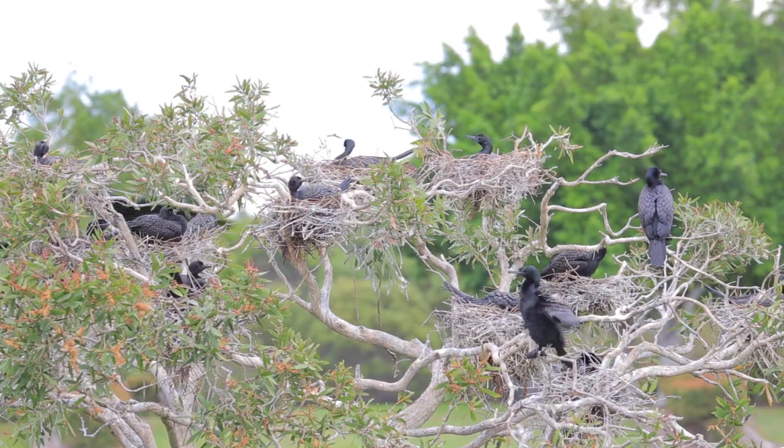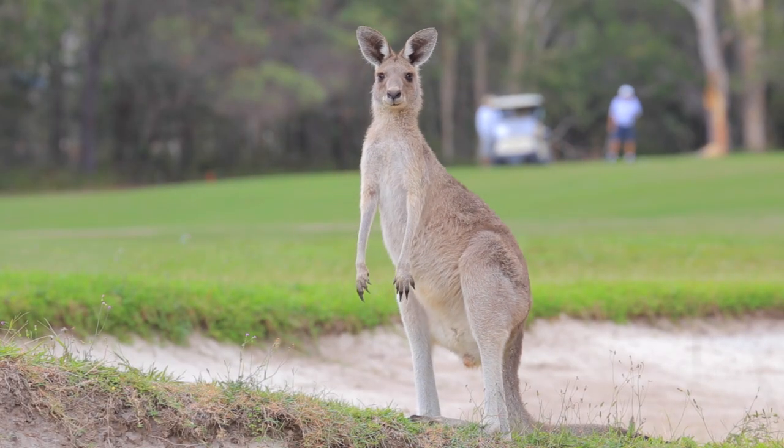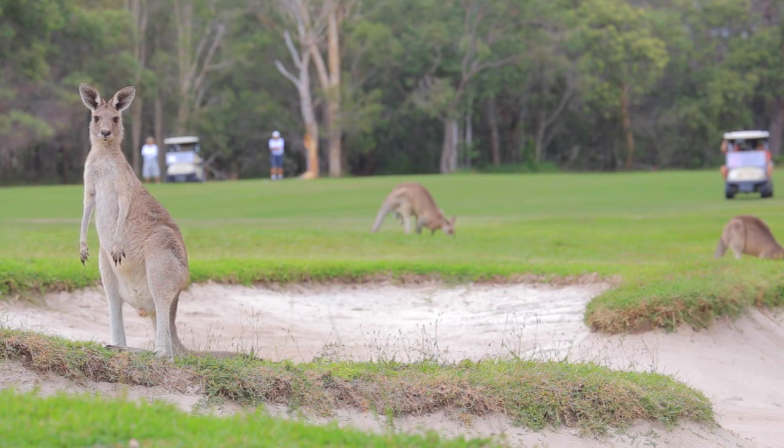A vibrant bird population, but more notably a host of kangaroos which roam peacefully throughout the course. We've got roughly 120 kangaroos — locals on course. Mornings and afternoons, you're likely to see those most days.